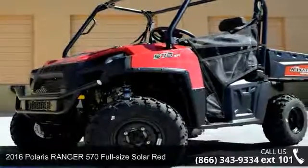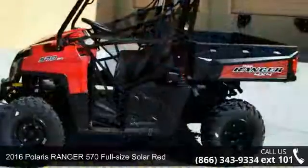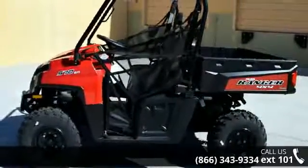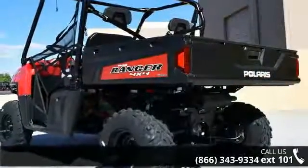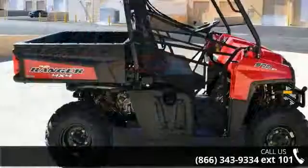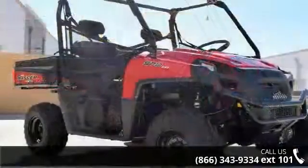Presenting the 2016 Polaris Ranger 570 Full-Size Solar Red. This ATV is ready for the off-road — it's designed to take on the most challenging of terrain. Financing options are also available for qualified buyers. For more details on this unit's features and options, follow the link in the description below.